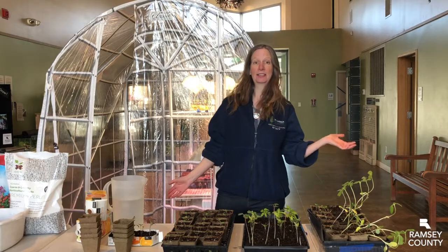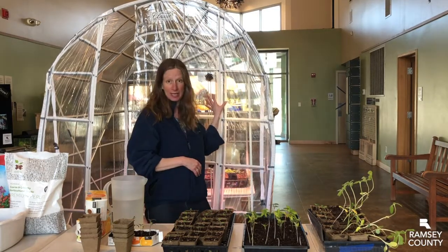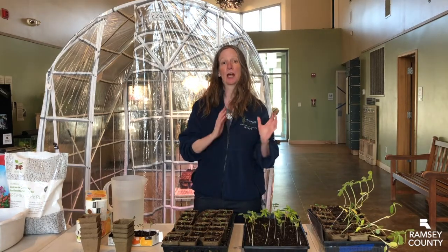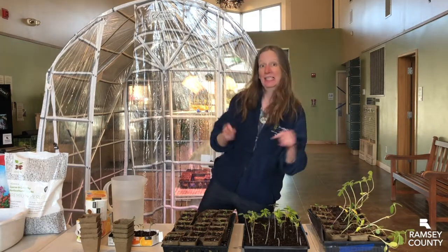Thank you for joining us inside Tamarack and visiting the greenhouse and talking all about seed starting. Next up, later this week, we will be doing outside direct seed sowing and we'll talk a lot about that. Thank you for joining us — have a wonderful spring. Remember, spring isn't canceled. Have a great one!